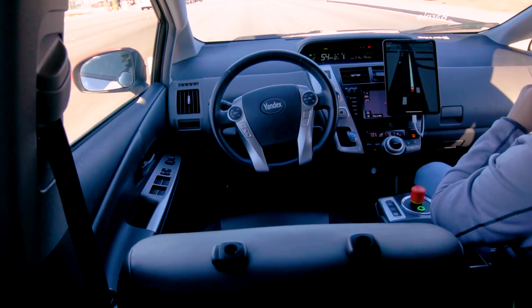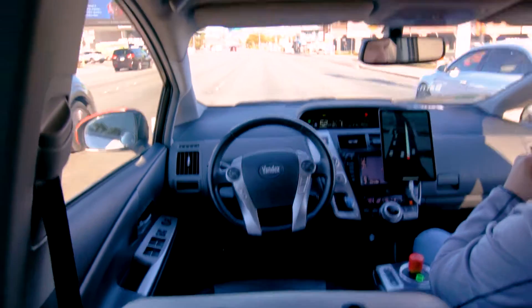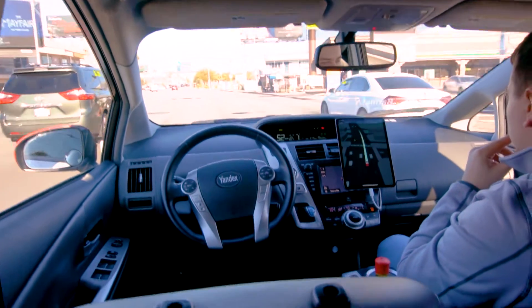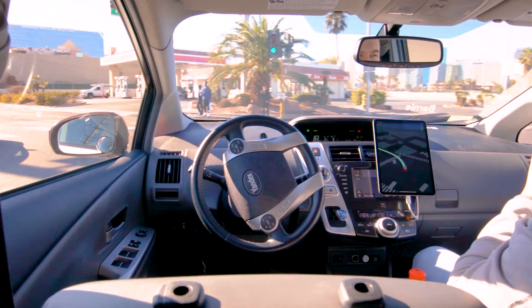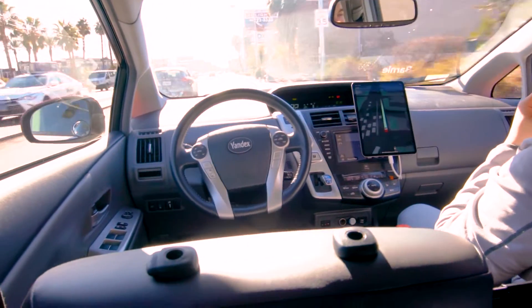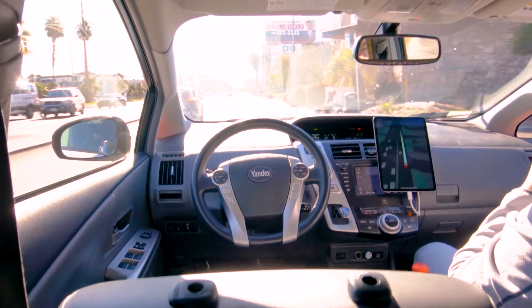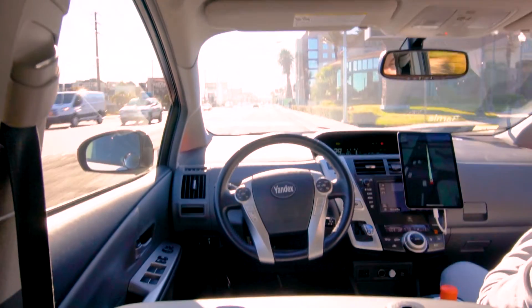The car was also on a predefined route so the Yandex team could easily map excruciatingly small details to provide us with the smoothest ride possible, so we weren't really able to gauge how the car would act if you got in and told it to go from point A to point B. Nevertheless, I was left extremely impressed and it was an amazing experience witnessing the future of automobiles.